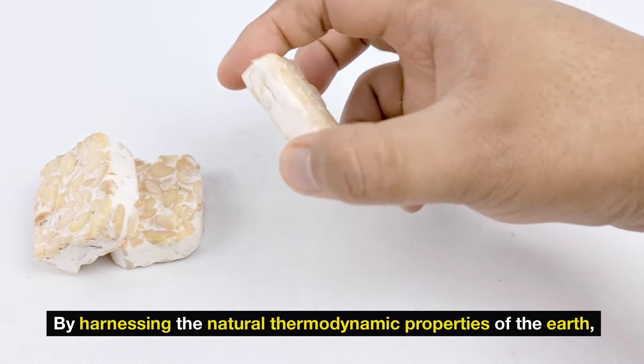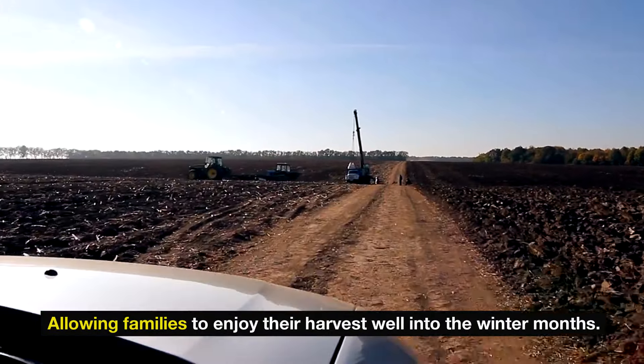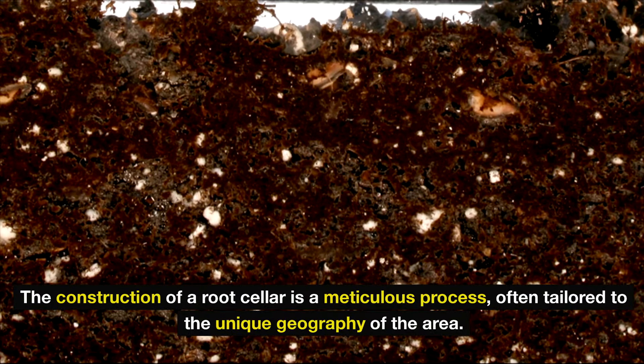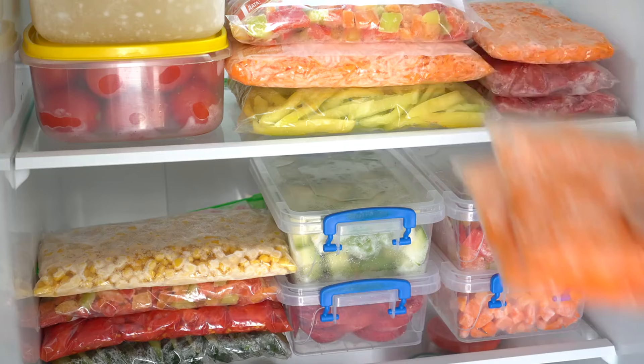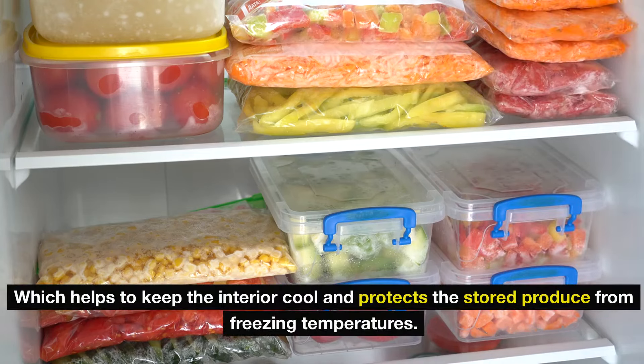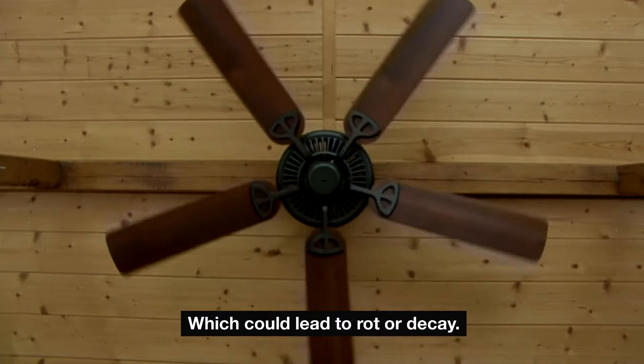By harnessing the natural thermodynamic properties of the earth, root cellars create an environment that slows down the spoilage process, allowing families to enjoy their harvest well into the winter months. The construction of a root cellar is a meticulous process, often tailored to the unique geography of the area. Typically, they are built below the frost line, which helps to keep the interior cool and protects the stored produce from freezing temperatures. Amish builders often select locations with good drainage to prevent moisture buildup, which could lead to rot or decay.